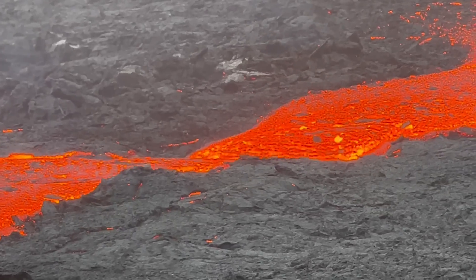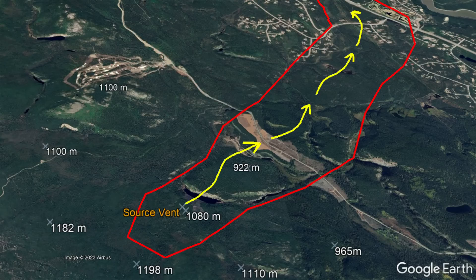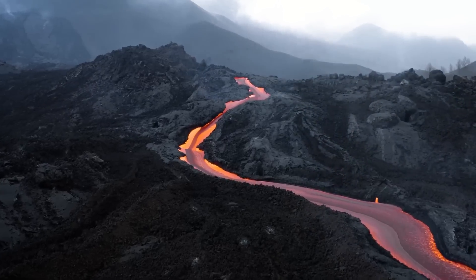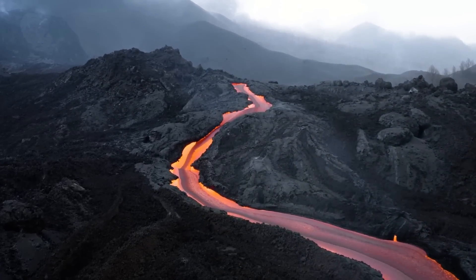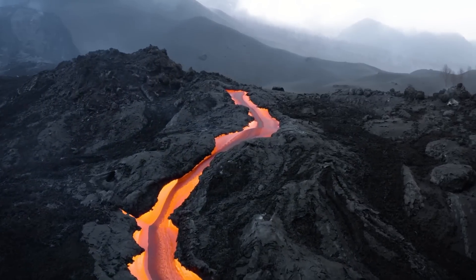Lava then poured out of this vent on its northeastern side, being directed towards the northeast by regional topography. As forests were burned by advancing molten rock, Pahoehoe and A'a lava reached a river, temporarily damming and then crossing it.